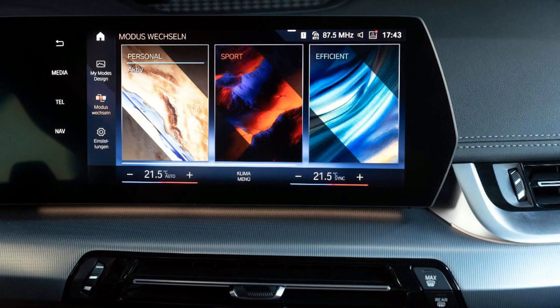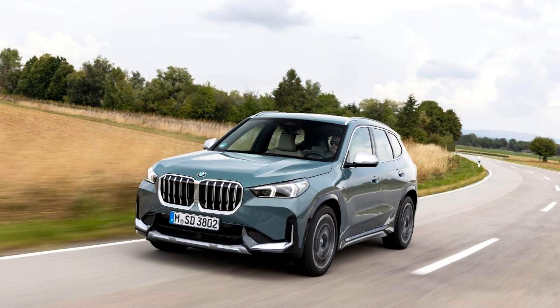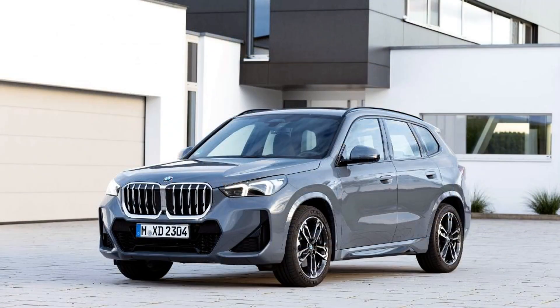How comfortable is the X1? While the M Sport-specific seats are a bit more firm than necessary, they're very supportive and hold you in the right places through a fast corner. In the same vein, the M Sport adaptive suspension is also on the firmer side and makes everyday driving a somewhat bumpy ride. Comfort-minded customers should skip the M Sport package to avoid these two components.